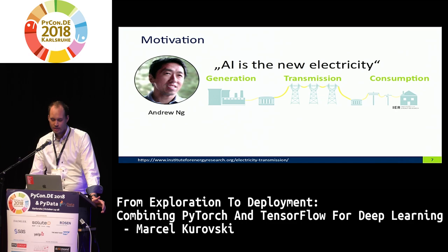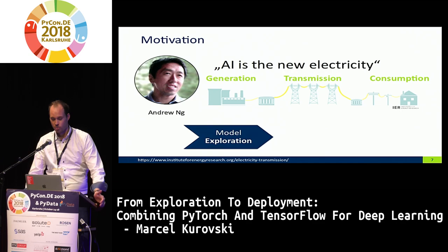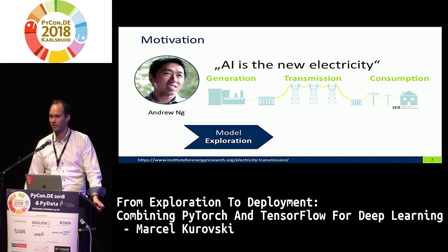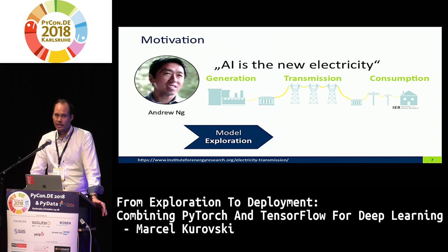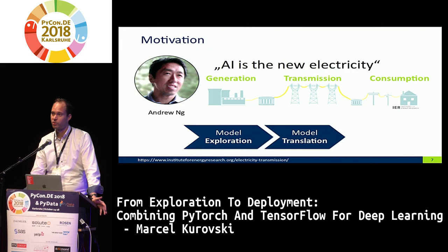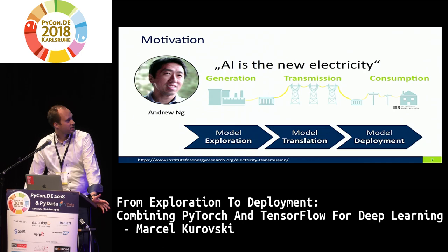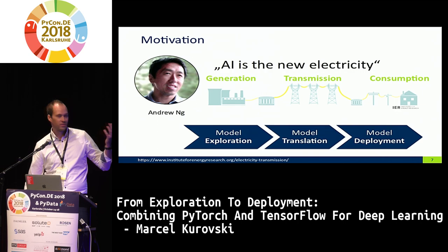Taking that electricity analogy and applying it to models: first we create models and iterate to see which perform best — that's model exploration. Then we face a gap because production frameworks are different and don't support the frameworks we explored with, so there may be a translation task to bring models into a deployable format. Finally, there's deployment — making people consume what we created and serving them with AI. Andrew Ng said 'go out and try to transform people's lives,' and that requires offering something useful, which means going into deployment.